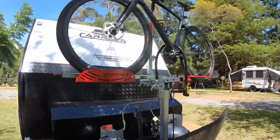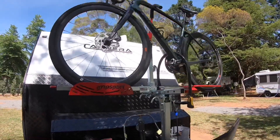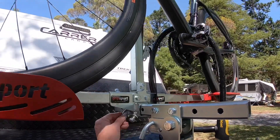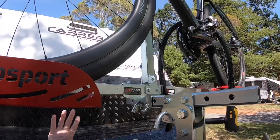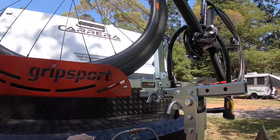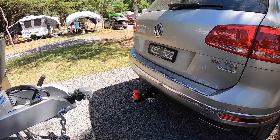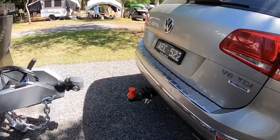We've got our gas bottles here. And then the cycle rack — what's good about this is if I pull this pin out and loosen these two bolts, that whole unit slides off. I've got an adapter which fits into the back of the tow bar so I can use it as a bike rack for the car as well, which is great.